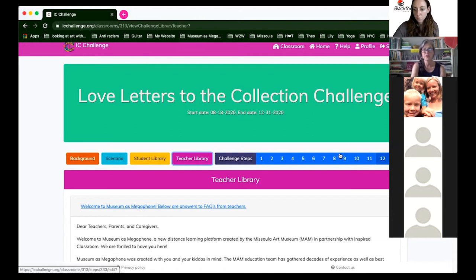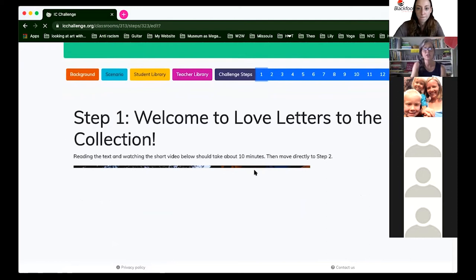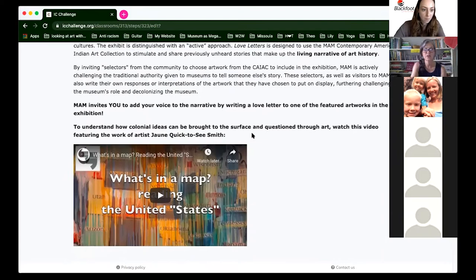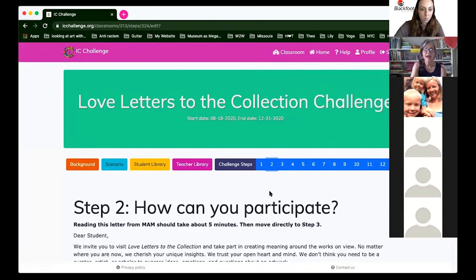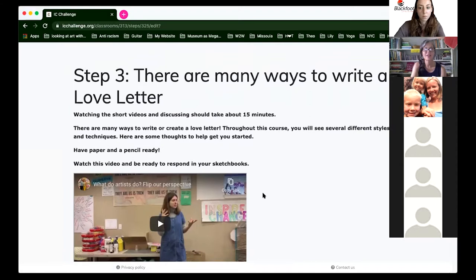There's a teacher library, FAQs, and a letter for parents if you want to let them know what you're doing with the Museum as Megaphone platform — how it benefits kids, teachers, parents, and caregivers. The challenge steps are the meat of the course. The first four steps get the kids involved in MAM's educational philosophy, with videos about welcome to the collection, how to look at art, how to be creative.